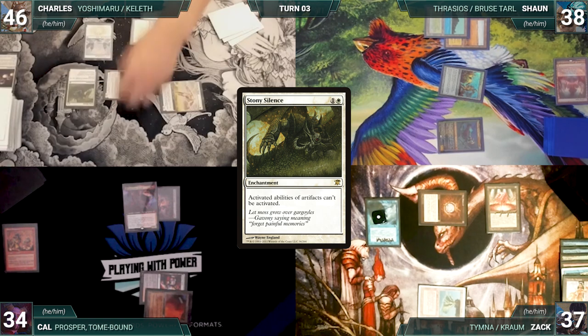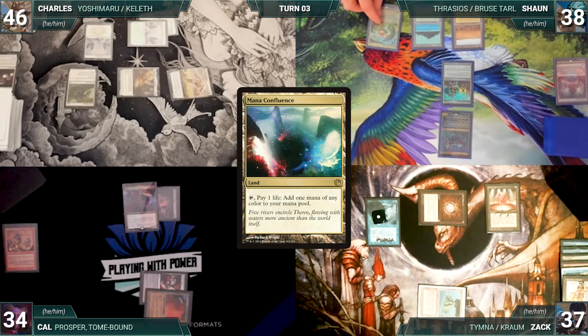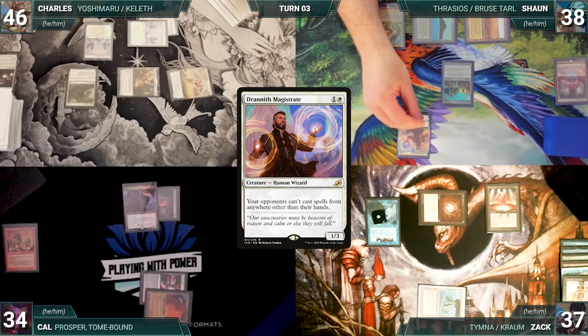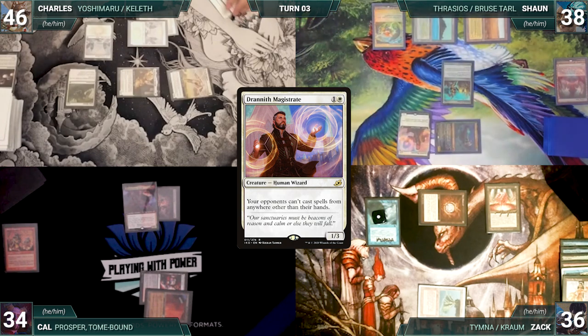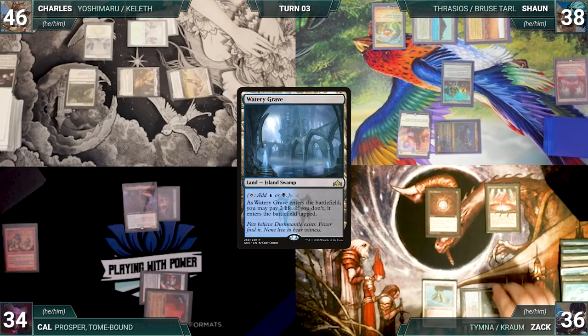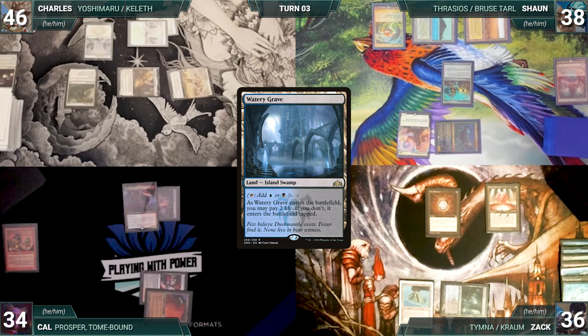Charles attacks Cal with Serra Ascendant and Sean with Yoshi. They both take it and Charles gains six life. Charles ends his turn. Sean draws and plays a Mana Confluence and casts Drannith Magistrate. He moves to combat and attacks Zach with Thrasios. Zach takes it and Sean passes. During his upkeep, Zach lets his Remora die. He draws and plays a Watery Grave tapped, and gives the turn to Cal.